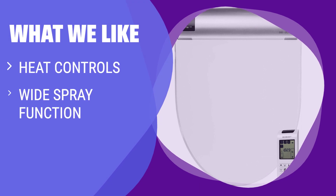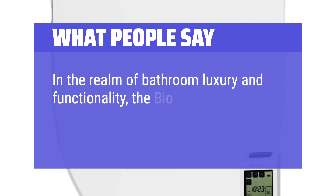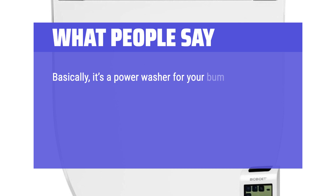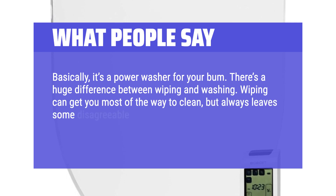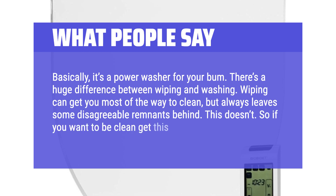What we like: If you are looking for maximum comfort with heat controls, wide spray function, and a dryer feature, this one is the ultimate luxury bidet seat. What people say: 'In the realm of bathroom luxury and functionality, the Bio Bidet BB2000 stands out as a true game-changer. Basically, it's a power washer for your bum. There's a huge difference between wiping and washing. Wiping can get you most of the way to clean, but always leaves some disagreeable remnants behind. This doesn't. So if you want to be clean, get this.'